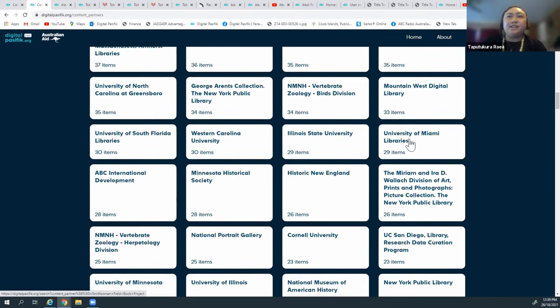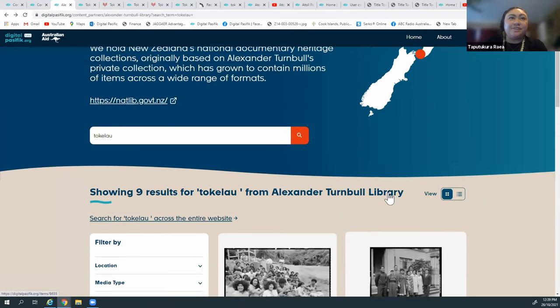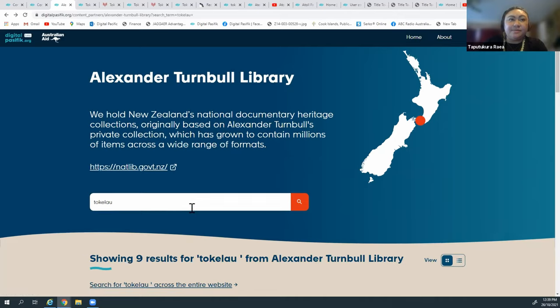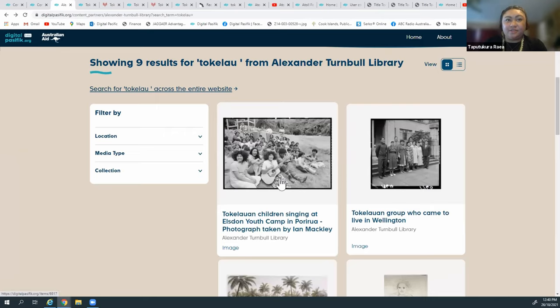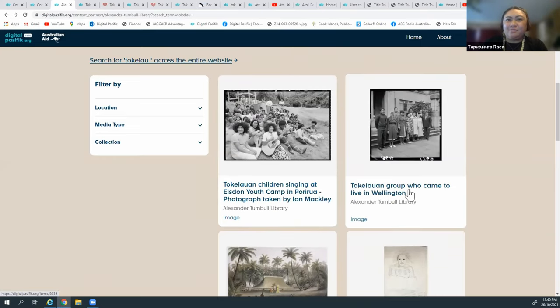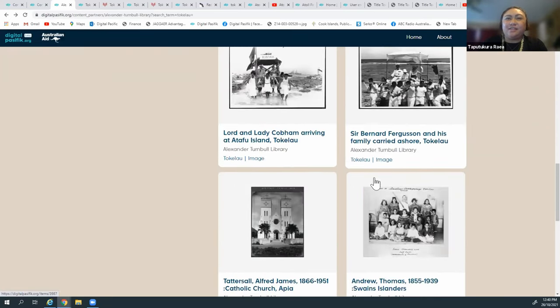I'm going to show you some collections from the Turnbull Library. The Alexander Turnbull Library is here at the National Library in Wellington. Each content partner has a profile page giving a little background about the organisation, where they're located, and a link to their website. On the Alexander Turnbull content partner page, I searched 'Tokelau' and it comes up with some really cool images - Tokelauan children singing at the Hours and Youth Camp in Porirua, photographed by Ian McKinley, and a Tokelauan group who came to live in Wellington.